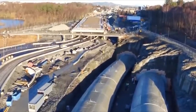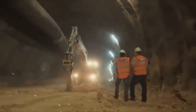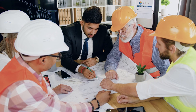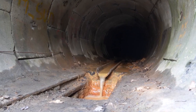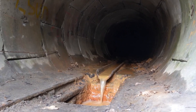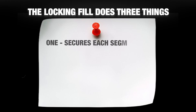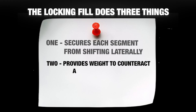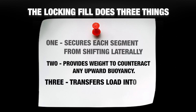The joints between tunnel segments are not bolted together like pipe flanges. They're designed to allow just enough flexibility to handle expansion, compression and even minor seismic activity. Too rigid and the tunnel cracks. Too loose and it leaks. The locking fill does three things: it secures each segment from shifting laterally, provides weight to counteract any upward buoyancy, and transfers load into the surrounding seabed.